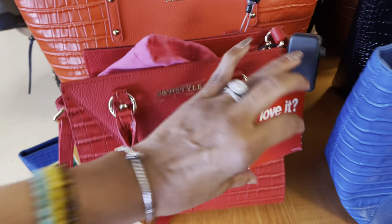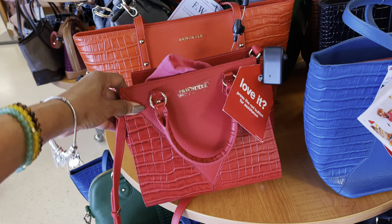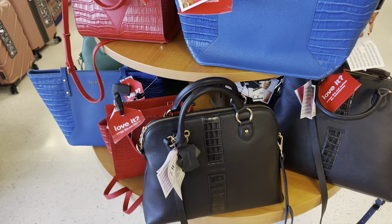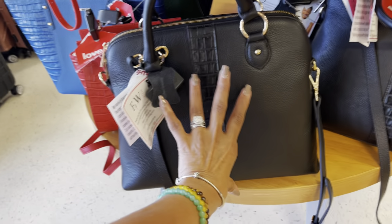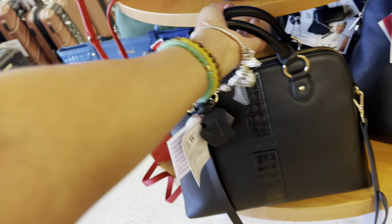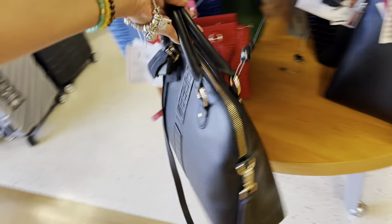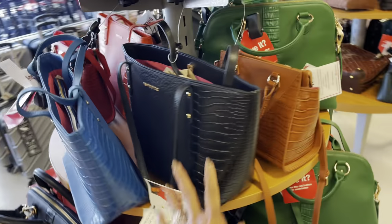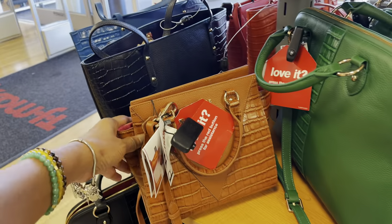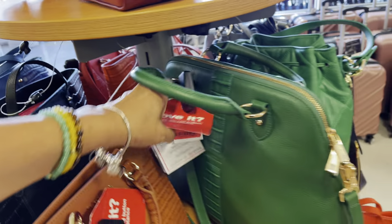It comes with a dust bag. This one is $70 — they have a nice top handle and a shoulder strap. They also have a black one, this is really big. So this one is $80 and on clearance — top handle, shoulder strap. They also have a black tote, and this is also clearance for $80.